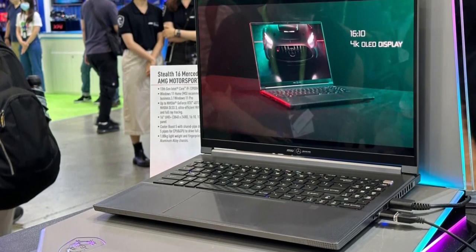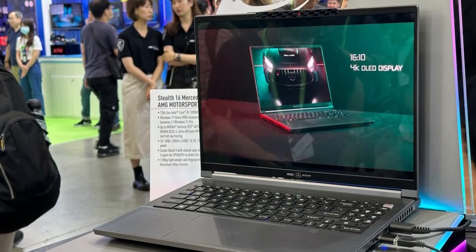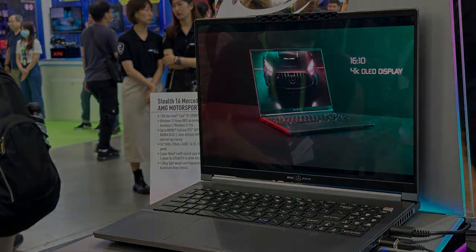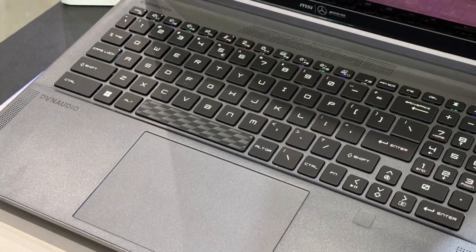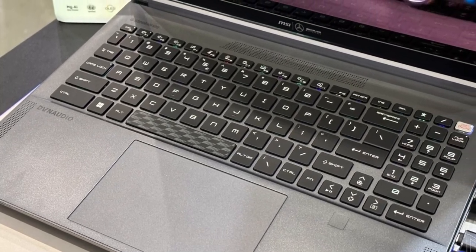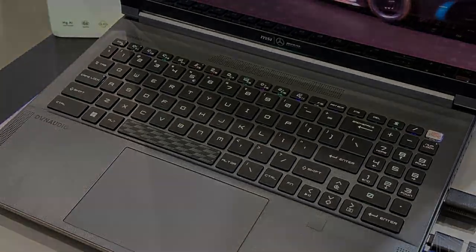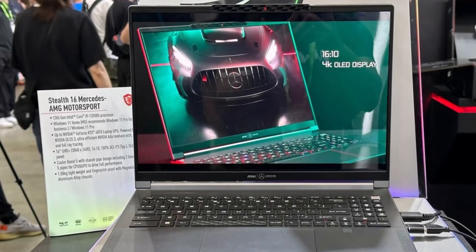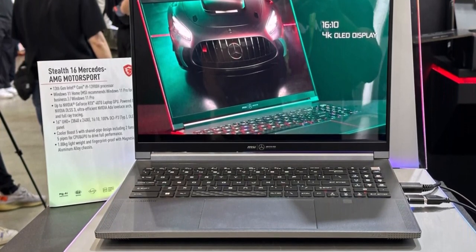No matter where you are, the Stealth 16 Mercedes-AMG Motorsport's variety of I/O ports always keeps you connected and lets you stay productive. The ultra-versatile USB Type-A, USB Type-C, MicroSD, HDMI, and Thunderbolt 4 ports support not only a gaming mouse, docking, and other accessories, but also boost your productivity for any work — edit and process massive images and videos anywhere.